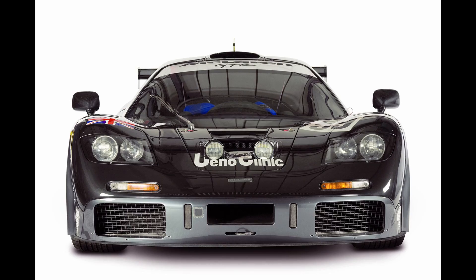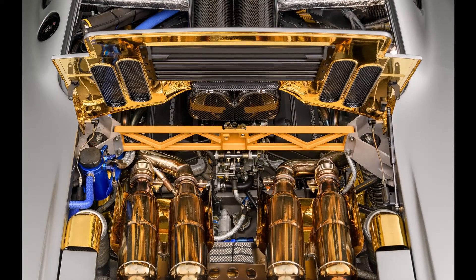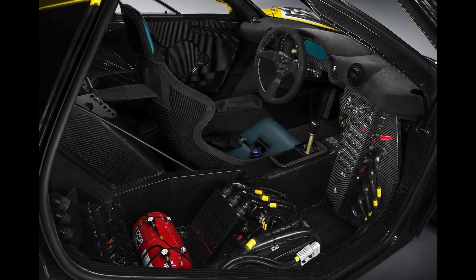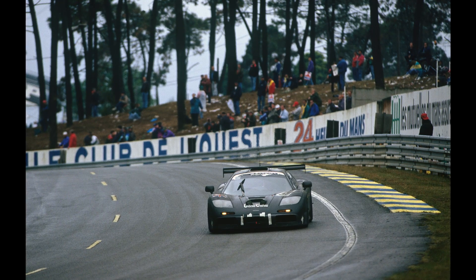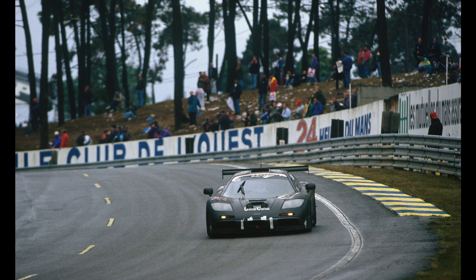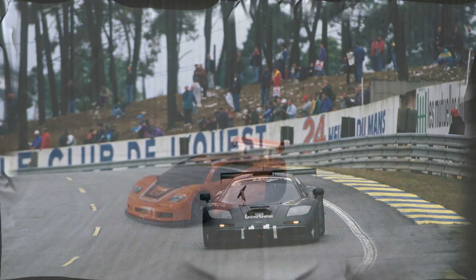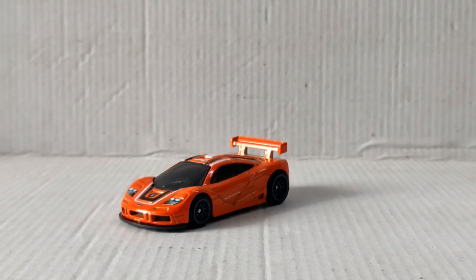Like the road car, the F1 GTR was powered by a BMW-built 6.1L naturally aspirated V12 — look at it behind the driver, who was positioned in the center of the cockpit. The engine, designed by Paul Roche, was mated to a 6-speed manual gearbox and renowned for its extremely responsive nature. For racing, the F1 GTR had a shorter gearing for even more aggressive acceleration.